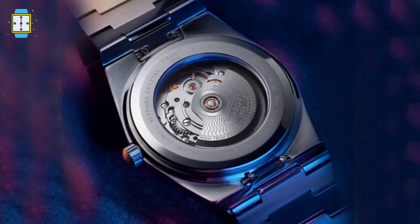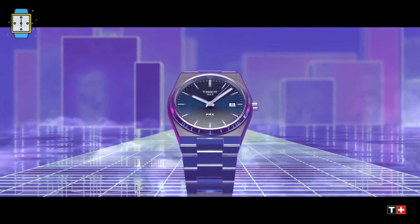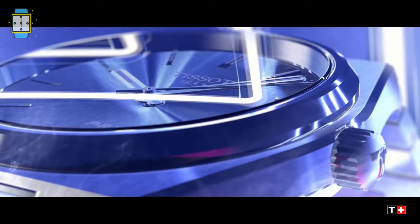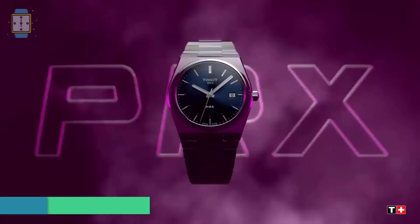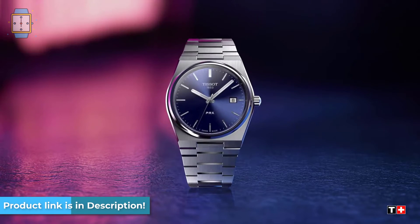The case is 40 millimeters in diameter and the band measures 12 millimeters in width. The band also has a safety release that folds over the clasp. The watch is waterproof to a depth of 100 meters. Standard functions of date, hour, minute, and second are available. Everything about this watch screams classic — the PRX Powermatic 80 is a very relaxed style watch with Swiss labels and perks.